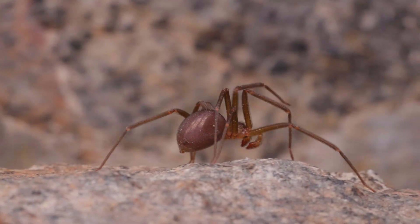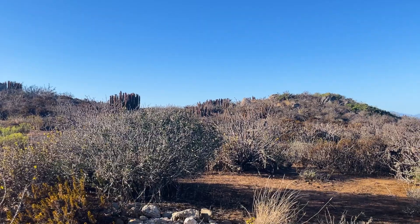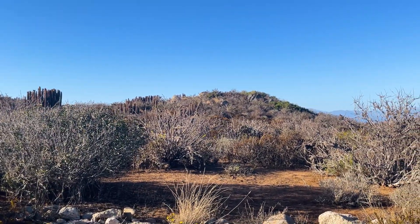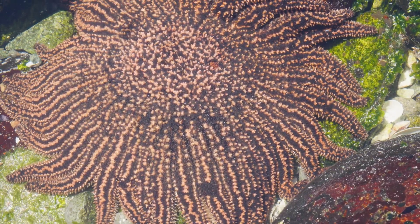But why is moving in with us the best option for these arachnids to survive? To answer that, we need to understand what makes the Atacama so harsh in the first place — and it all starts in the Pacific Ocean, with a predator you'd never expect.